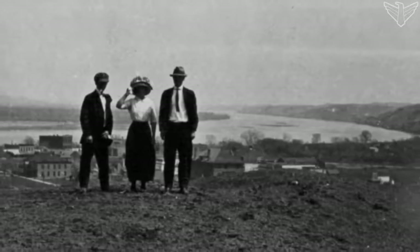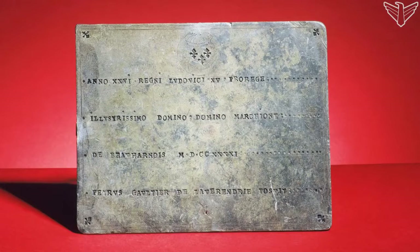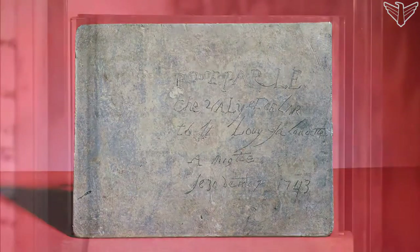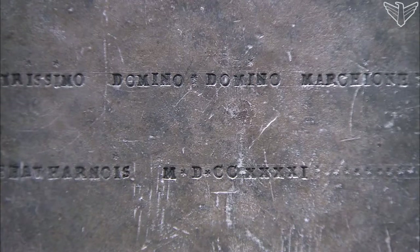In 1913, a group of school children playing on a hilltop just west of Fort Pierre uncovered an unusual object half buried in the soil. It was a lead plate about six inches by eight inches, inscribed with words in Latin on one side and French on the other. They took the plate to a local print shop hoping to sell it. The printer contacted then state historian Doan Robinson, and the story of the Verendrye plate unfolded.